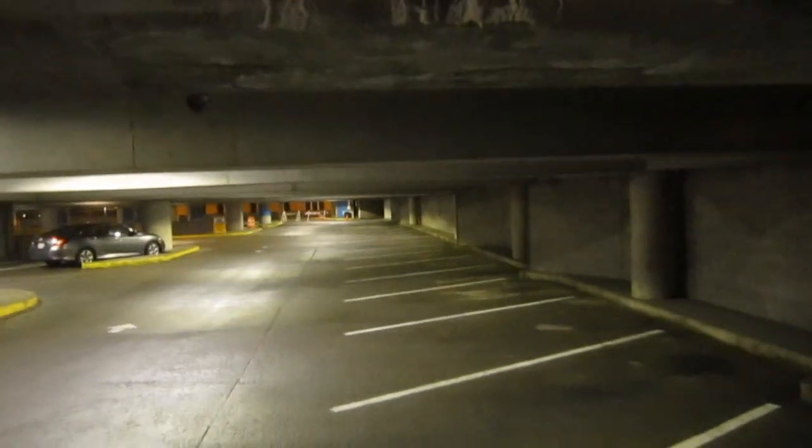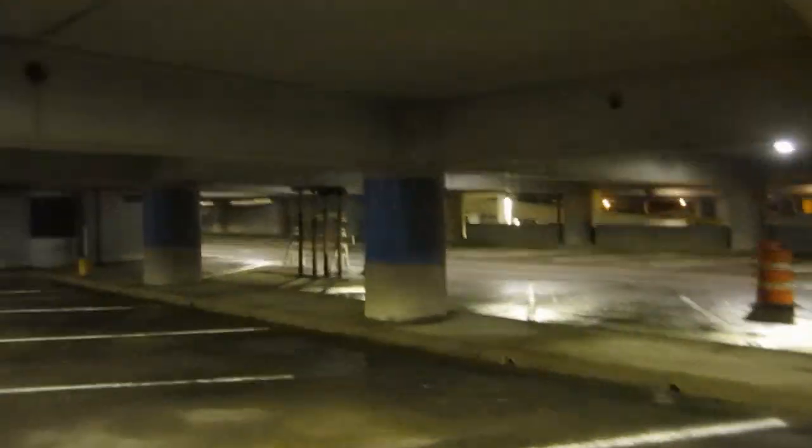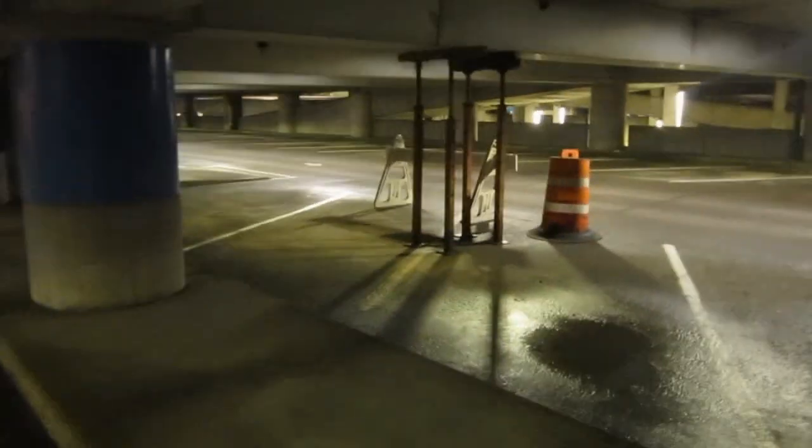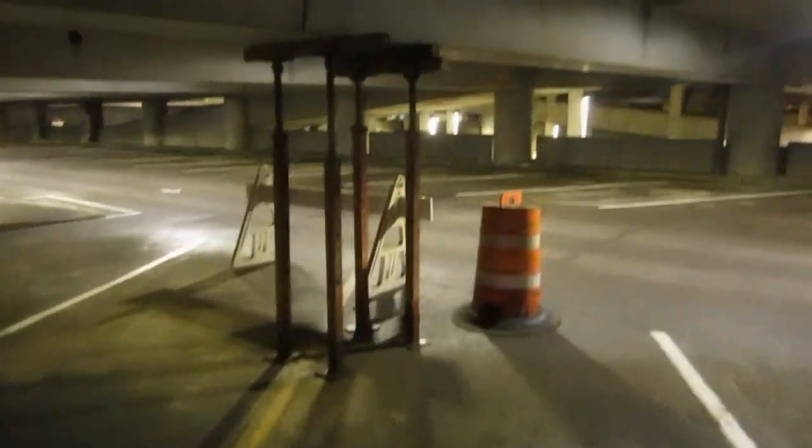We're heading up to the first floor. Look how worn out everything is. Different vibes here — a lot different. Look how open everything is. Earlier in the video I said things were beat, really bad here — and this is what I'm talking about. Over here we have supports holding up these walls. Look at this — things are just breaking. That's creepy.